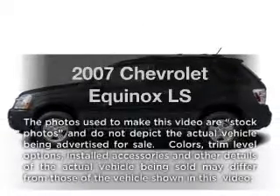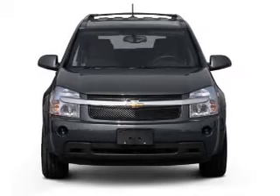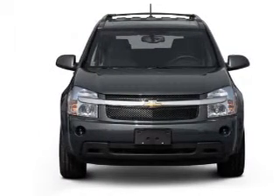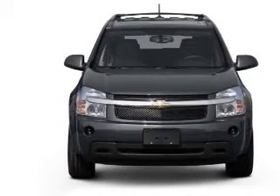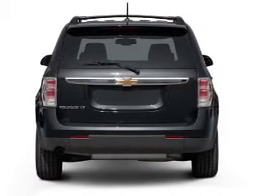Introducing the 2007 Chevrolet Equinox — everything you need under one roof with this great vehicle. With a solid six cylinder engine, the powertrain includes front wheel drive, driven by a five speed automatic transmission.